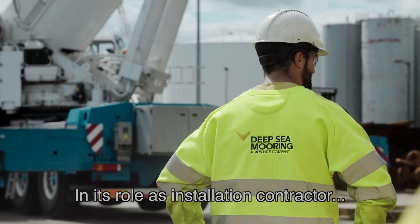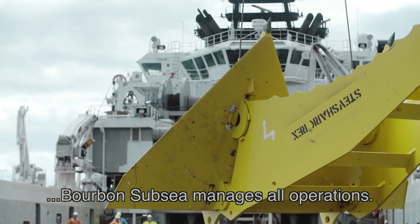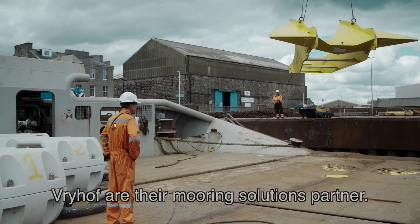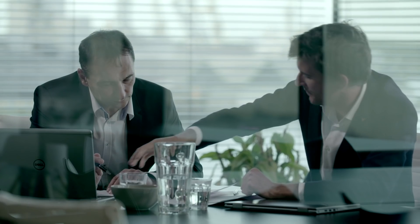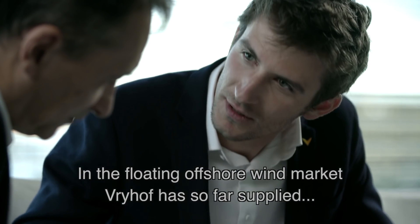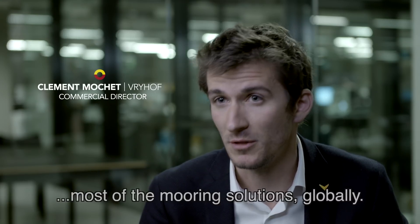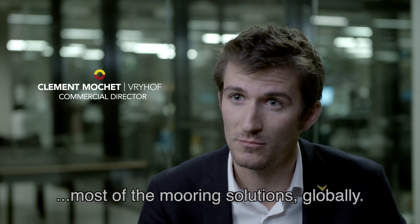In its role as installation contractor, Bourbon Subsea manages all operations. Vrijhof are their mooring solutions partner. I think we can say we have a unique expertise in the floating offshore wind market. Vrijhof so far has supplied most of the mooring solutions globally.